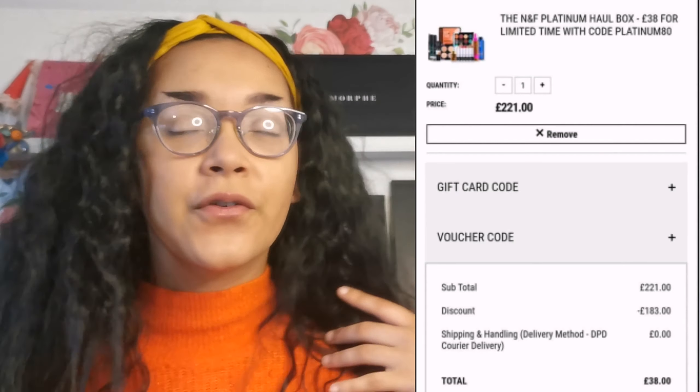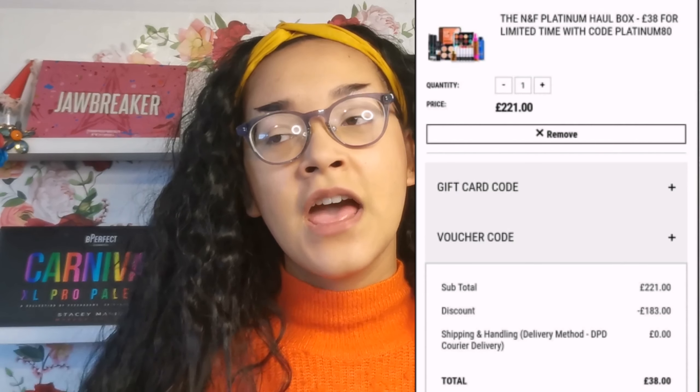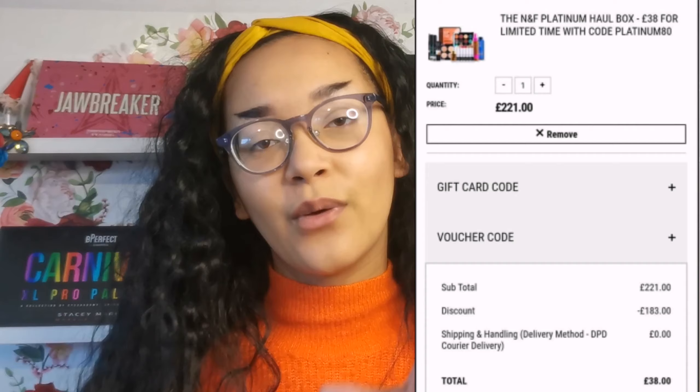Today I'm going to be showing you guys a haul that I got from Nip and Fab. There was actually like a deal on the website for a few weeks or something, and it's where you could get £221 worth of stuff for just £38.